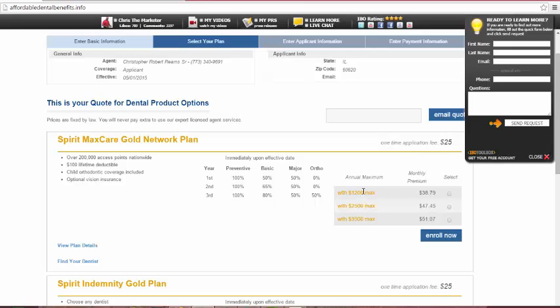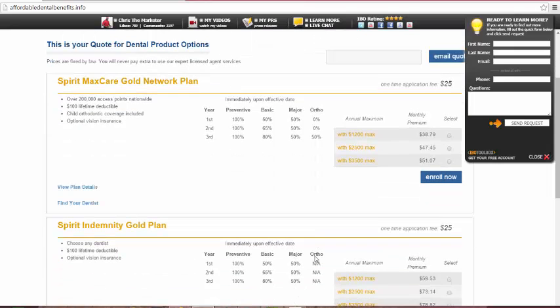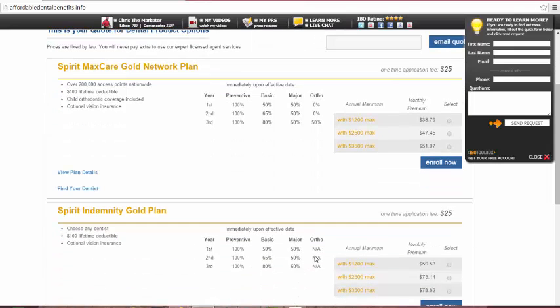So let's say a client says for budget reasons they want to start at $1,200 — okay, you can always upgrade. Or maybe they're at $3,500 and don't need that much anymore — yes, you can downgrade. There are two different areas of this dental insurance plan: the Spirit MaxCare Gold Network Plan and the Spirit Identity Gold Plan. The MaxCare Network is obviously a network; the Identity is not a network, you can go wherever you want.